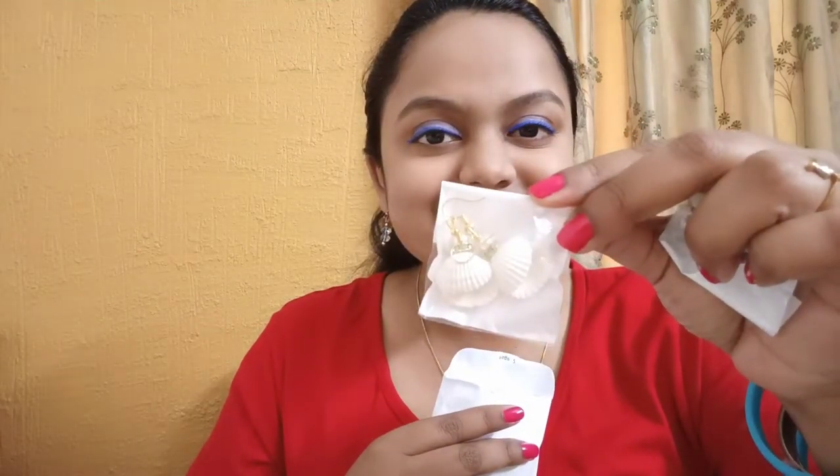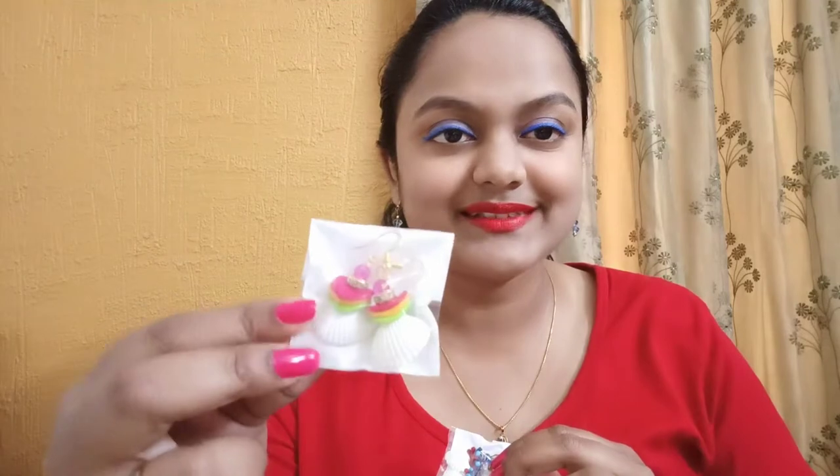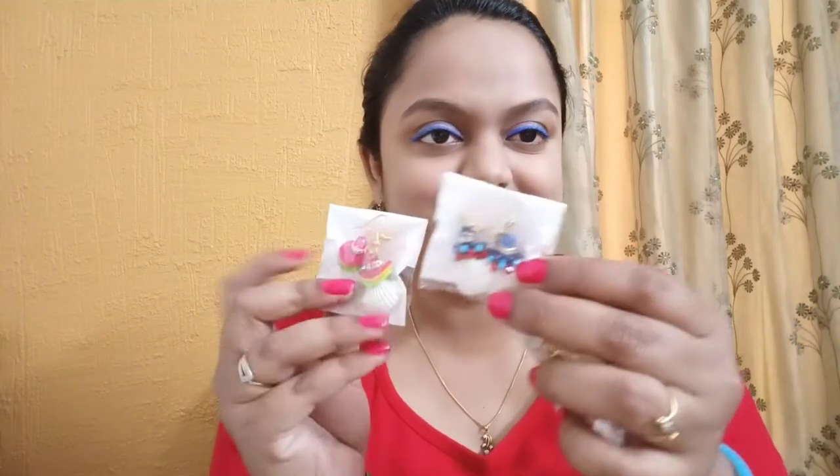I've bought a lot of pretty seashell earrings of various colors and designs. See, this is one, another one, another one — isn't it pretty? I have more colors too. I bought a lot of them — I've kept some in West Bengal and brought a few here.